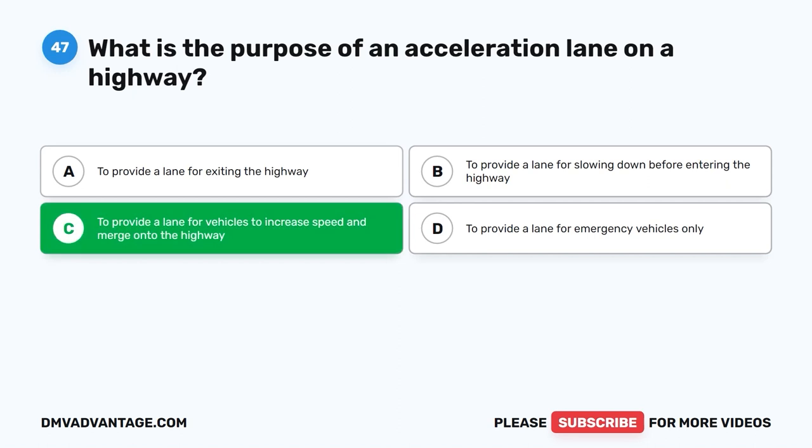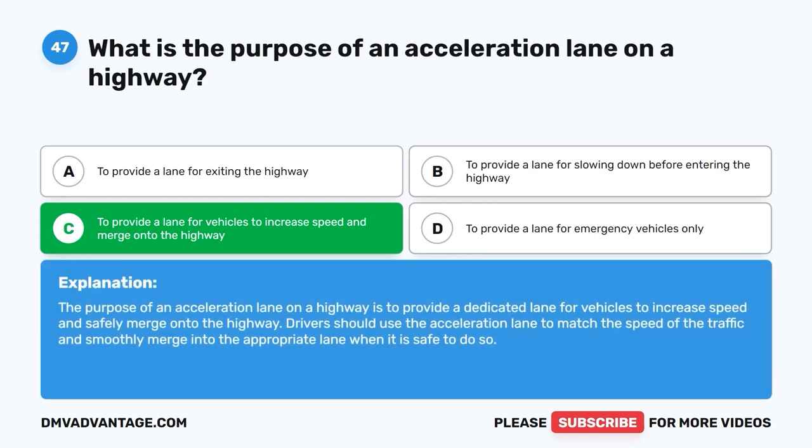The correct answer is C: To provide a lane for vehicles to increase speed and merge onto the highway. The purpose of an acceleration lane on a highway is to provide a dedicated lane for vehicles to increase speed and safely merge onto the highway. Drivers should use the acceleration lane to match the speed of the traffic and smoothly merge into the appropriate lane when it is safe to do so.